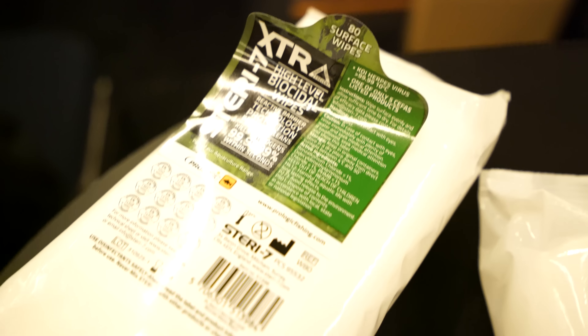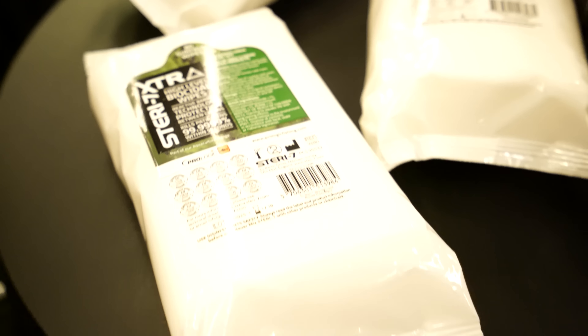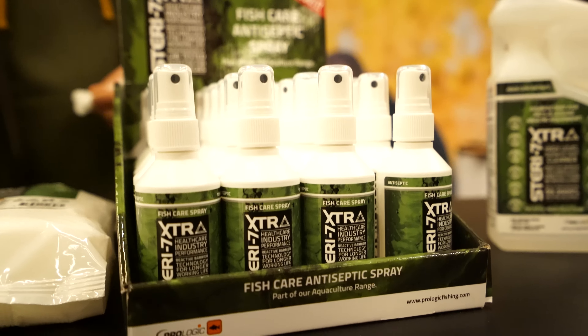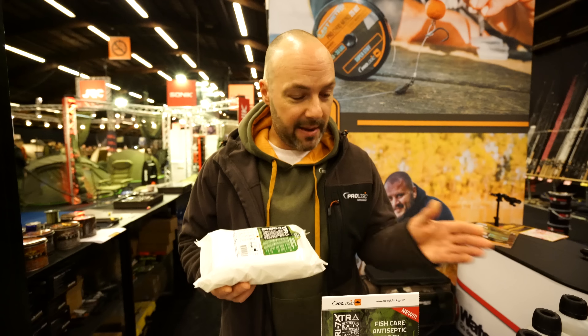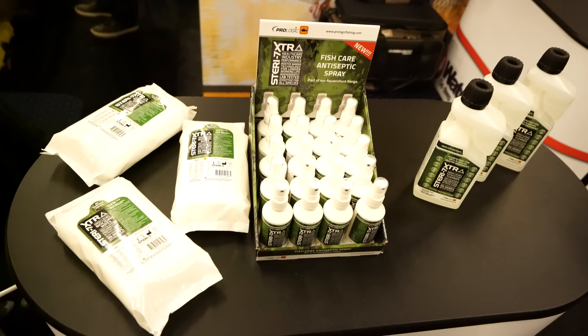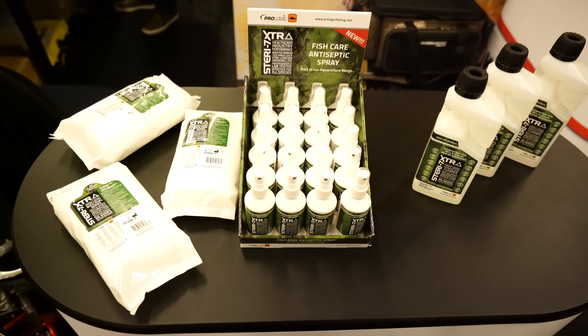Prologic Steri 7 Extra is also available as a high-level biocide wipe, which is great for your own personal protection whilst cooking on the bank, keeping yourself clean, keeping your nets, slings, and mats clean, and looking after the fish. A new product for a new age of biosecurity.